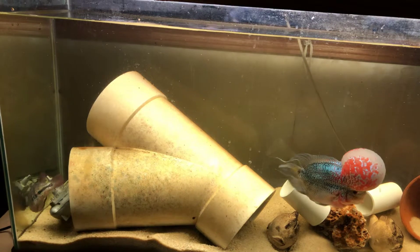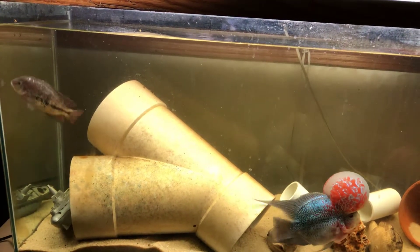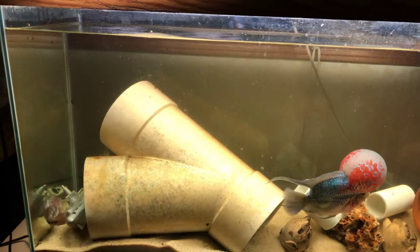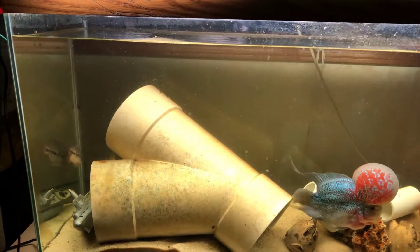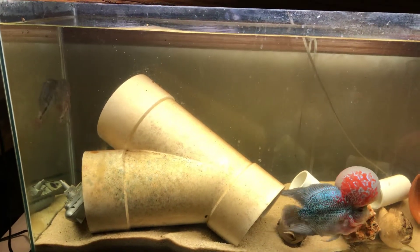I had her in there and I heard some thumping around and jumping around — she was like knocking herself against the tank. I thought maybe it was the sound of the pump making a kind of vibrating noise that was driving her nuts.